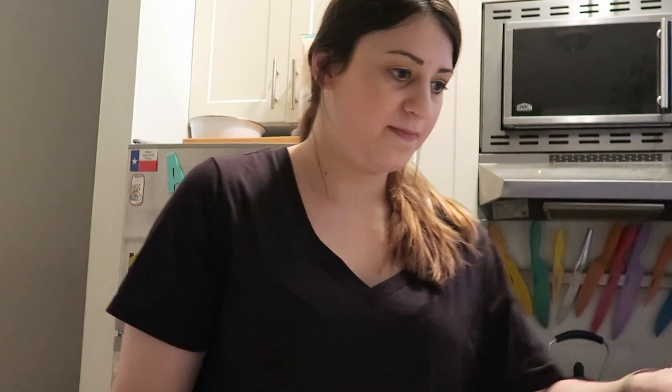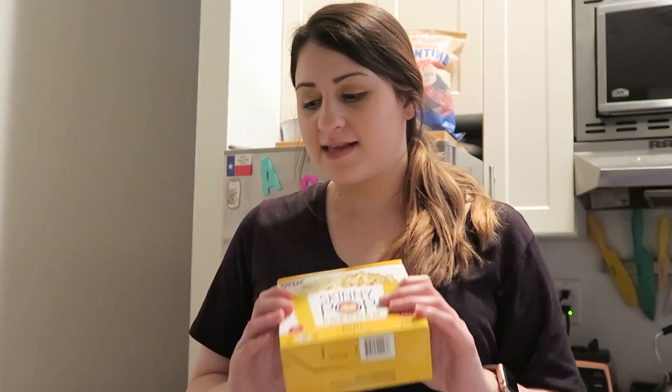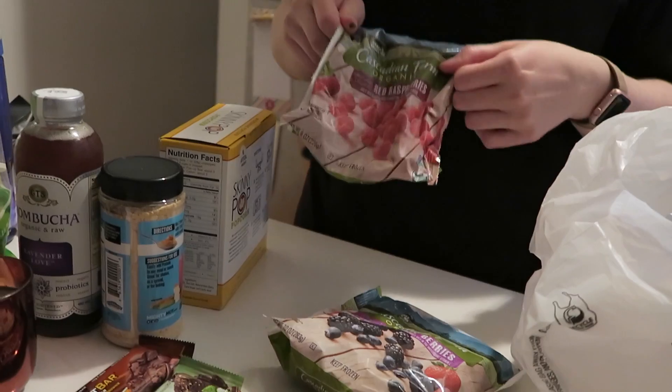So we had our whole chip debate earlier, but instead of scoops I went for the hint of lime tortilla chips — those are good. I also like the hint of jalapeno ones. I got the cilantro, Skinny Pop popcorn — it's literally the greatest — and then some berries for smoothies: harvest mix berries and raspberries. And that's it!